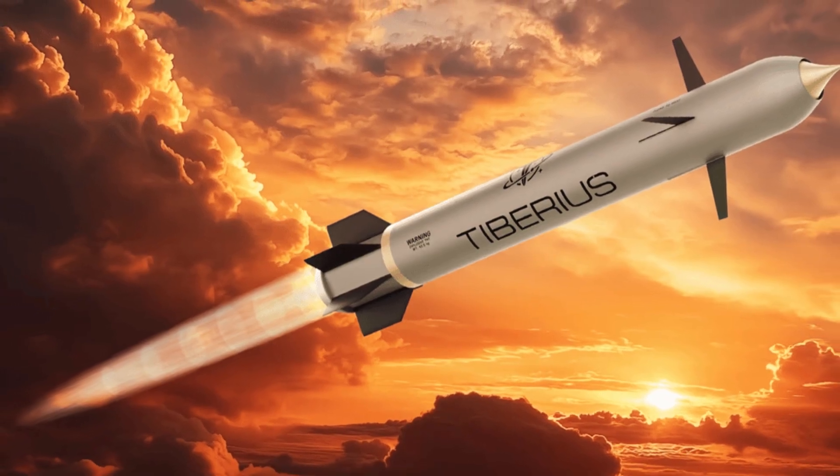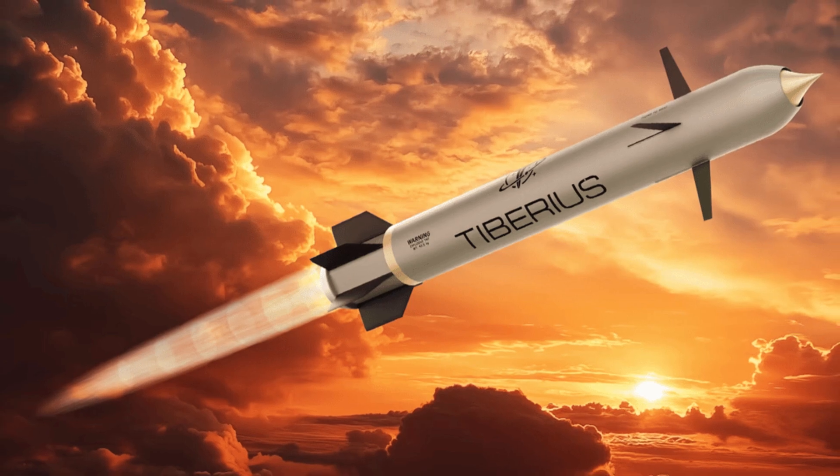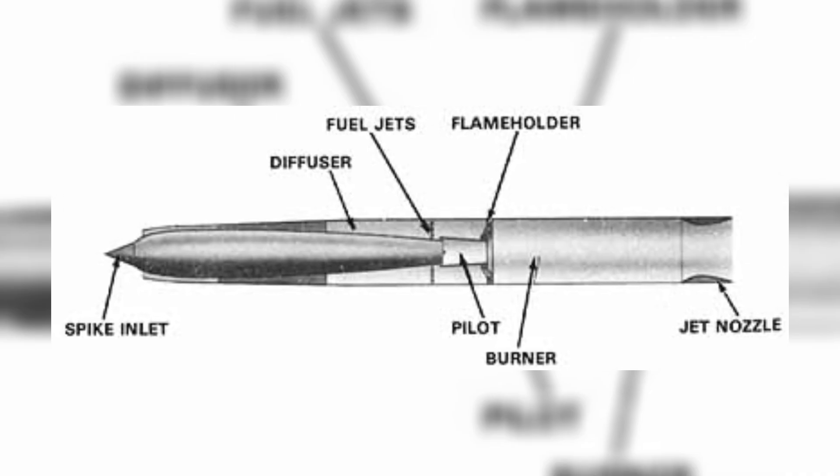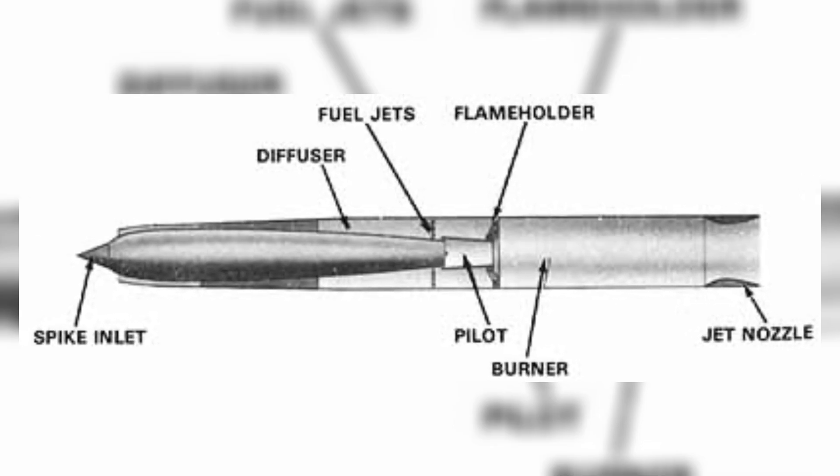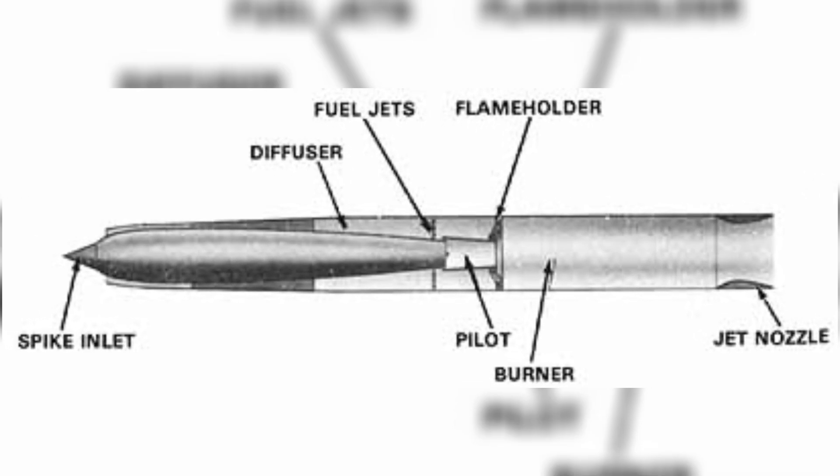This is about missiles, rockets, or aircraft that travel at speeds greater than Mach 5 — five times the speed of sound. Supersonic is between Mach 1 and Mach 5, so the SEPTA TRBM-155HG is supersonic.